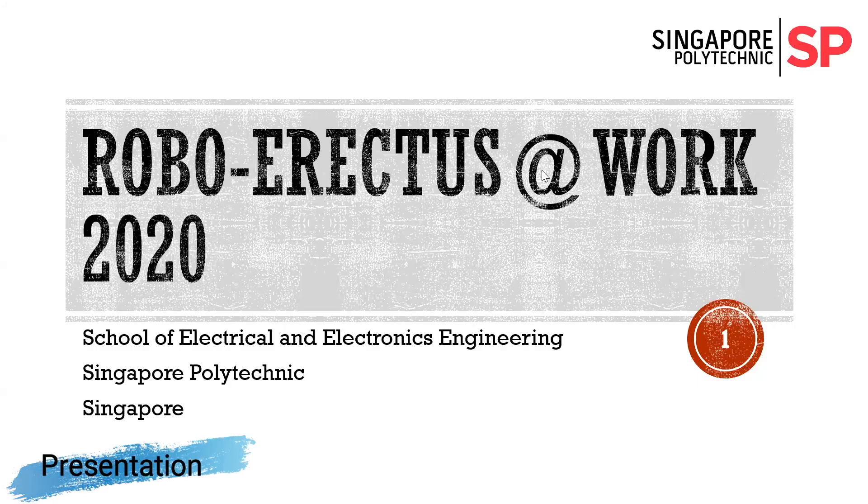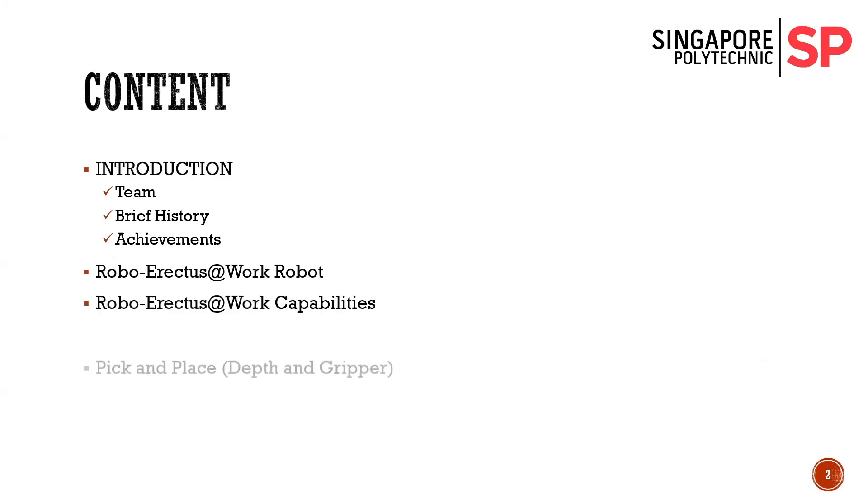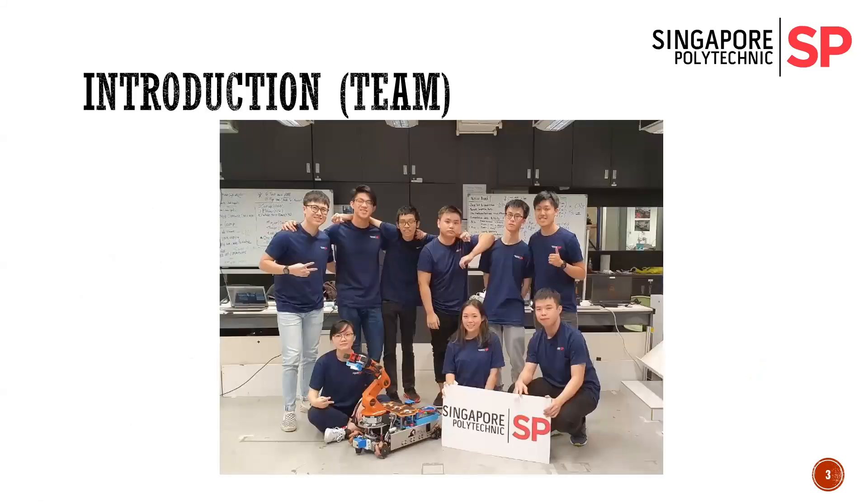Today I'll give you a short sharing of our current robot. These are the contents I'll be going through with you today. This is our team for this year 2020. There's nine of us.